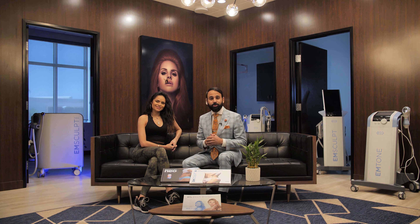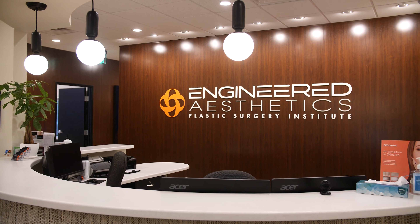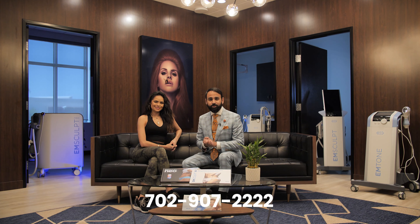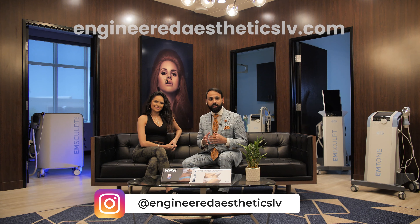We're so excited to bring M-Sculpt Neo to the greater Las Vegas metropolitan area. We're proud to be the first and only practice in the entire state of Nevada to offer it. We'd be excited to see you in our office, consult with you, and tell you if it's the right treatment for you. Give us a call at 702-907-2222 if you're interested in undergoing M-Sculpt Neo treatments. You can also look at our results on Instagram — check us out at EngineeredAestheticsLV. We'd love to see you in our practice.